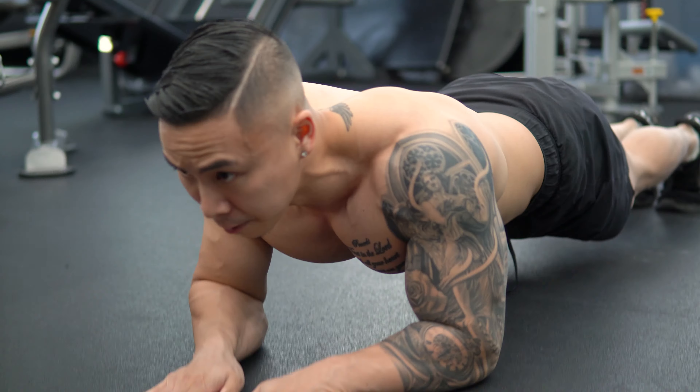What up guys, it's Matt Tam. Today's video we're going to be doing the carnivore diet — a full day of eating: breakfast, lunch, and dinner. We're going to do a grocery haul at Whole Foods, then go to Bulldog. I'm going to show you the supplements you can take on the carnivore diet, and I'll be showing you a push-up workout at Fitting Room.